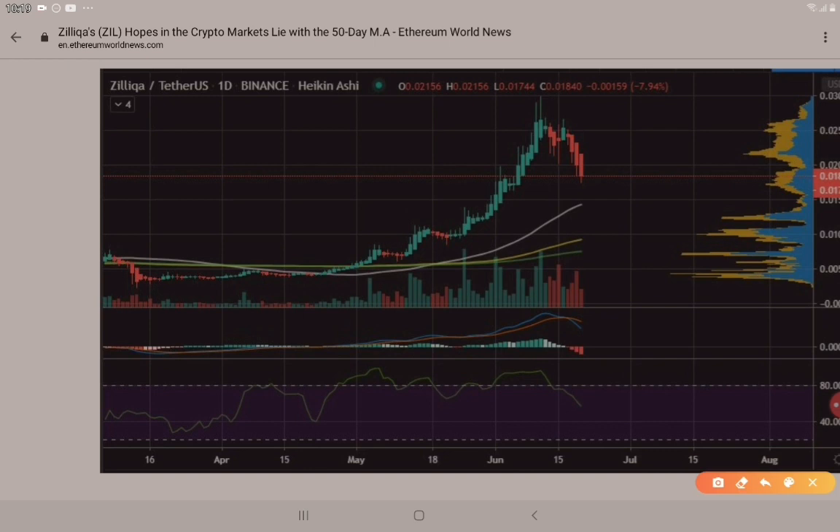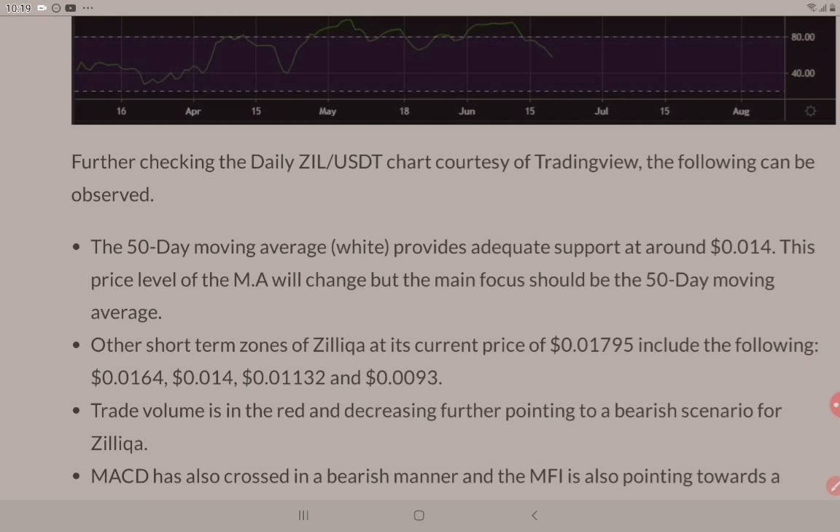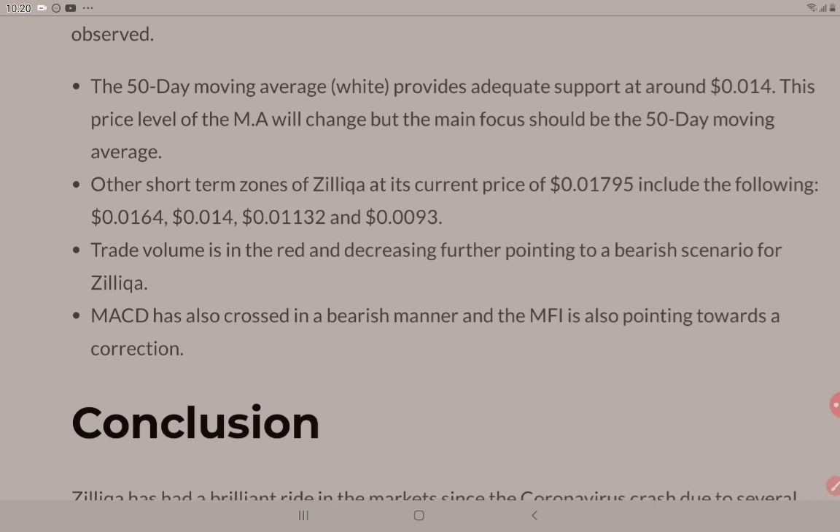I encourage you to take a look at this white line that goes along here because there will be reference made to that as we dive into this a bit deeper. The 50-day moving average — that white line — provides adequate support at around the $0.014 mark. This price level of the MA will change, but the main focus should be on the 50-day moving average. Other short-term zones of Zilliqa at its current price of about $0.017 include $0.016, $0.014, $0.011, and $0.009. Trade volume is in the red and decreasing, further pointing to a bearish scenario for Zilliqa.